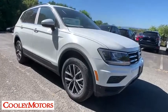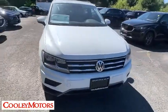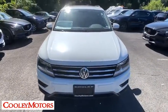Take a ride in the 2019 Volkswagen Tiguan. With the Volkswagen Tiguan, it's good to be turbo — turbo with class.